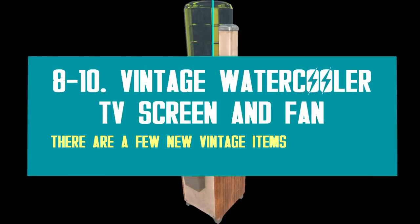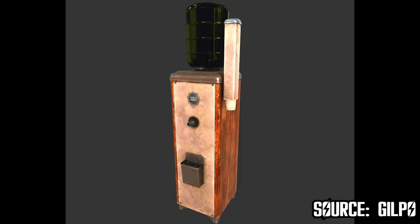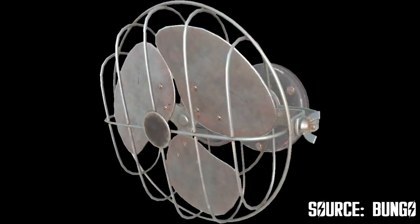There are a few more vintage items on the way as well. For instance, the vintage water cooler looks like this wooden elegant device, which will also produce water — it's not just for decor, you can also get some refreshing water out of it. I'm assuming it will be purified water, but who knows? Maybe the machine is not working properly anymore and something else will come out of it — it's vintage after all. There's also a vintage TV on the way called the Aquarium TV, followed by this old-school mounted fan for walls. I guess the fans will rotate like the desk fans, but that's not confirmed yet.